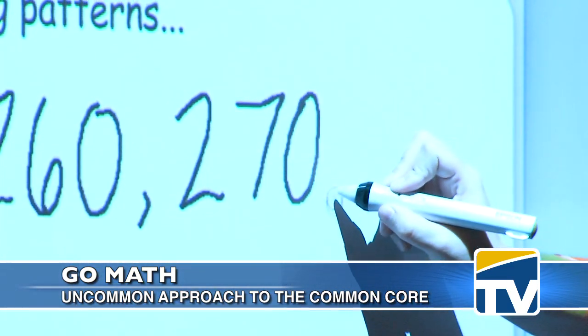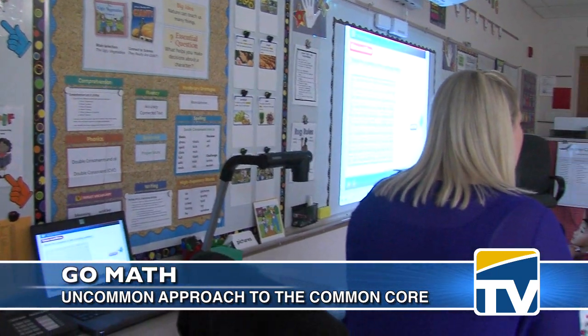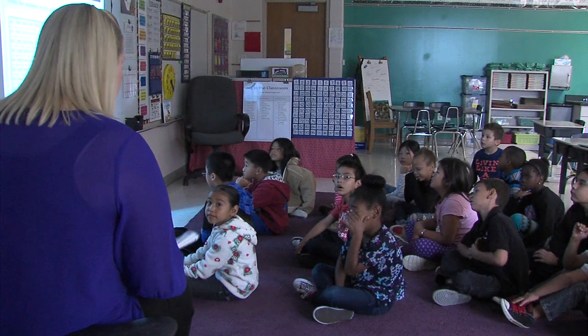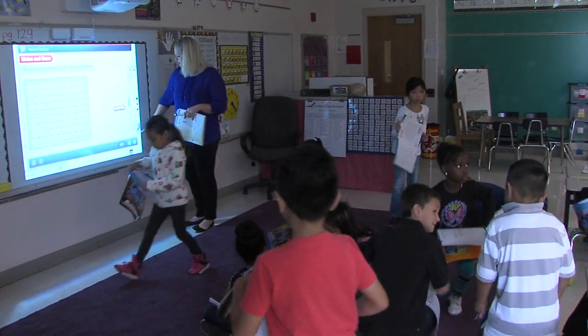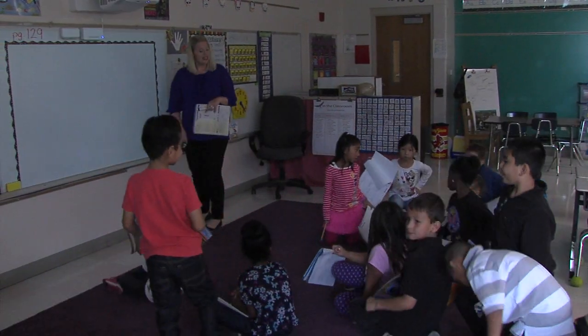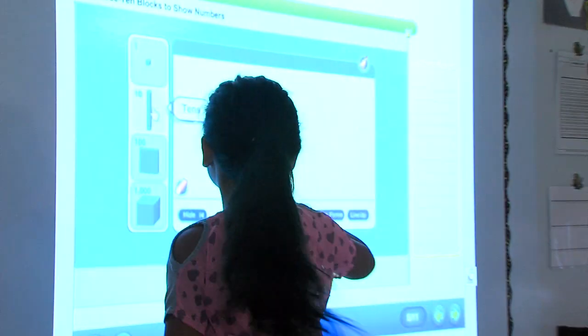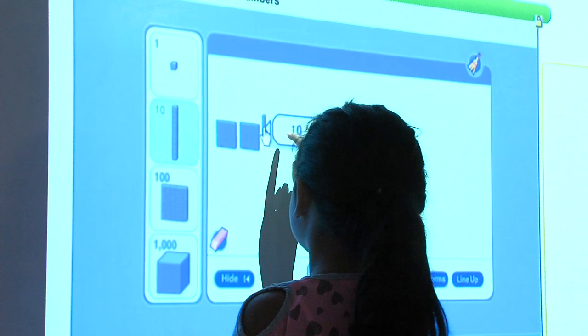The teacher starts with the engage video, gets the students into the lesson for the day, and gets them excited about it. Then they jump right into the interactive lightboard lesson, where what's on the student sheet is also being reflected on the board. They're moving objects around, moving counters, multiplying, moving a number on a number line.